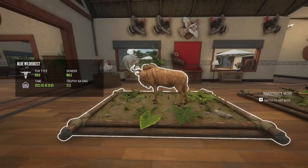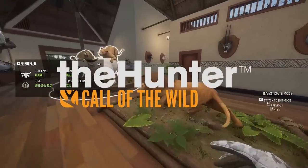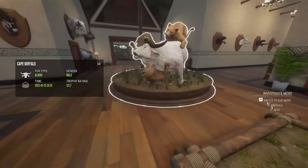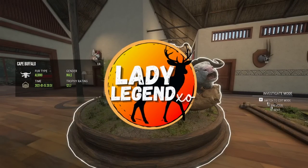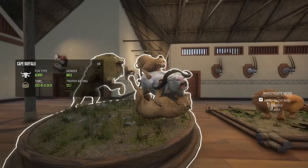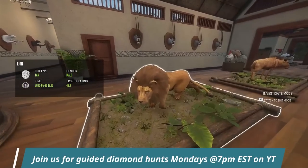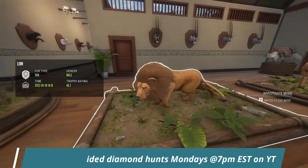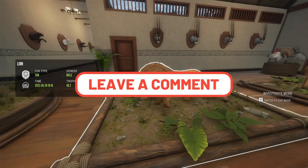Hey guys, we are here in my lodge. On Monday I actually took a viewer out to do a guided hunt to help them find one of their first diamonds. We actually ended up finding two diamonds in just over an hour, and I decided this is something I'm going to do live on stream every Monday at 7 p.m. Eastern Standard Time. If you think that's a good idea and something you're interested in, comment down below and let me know.